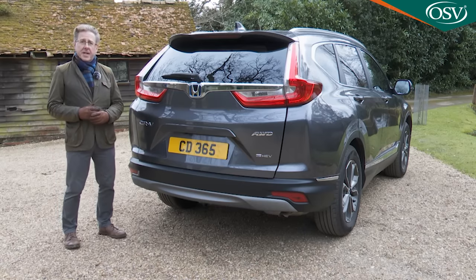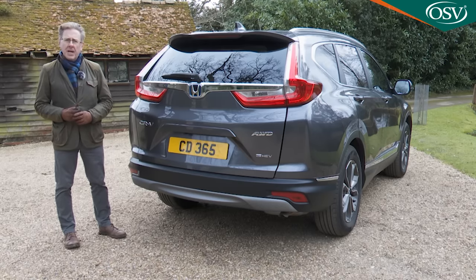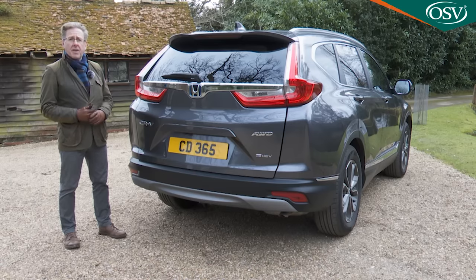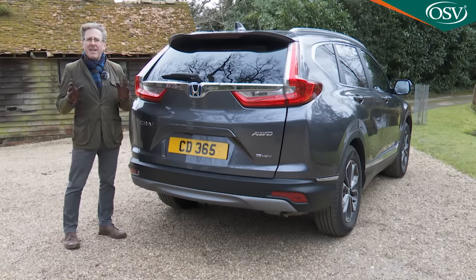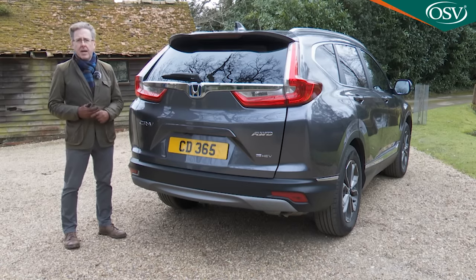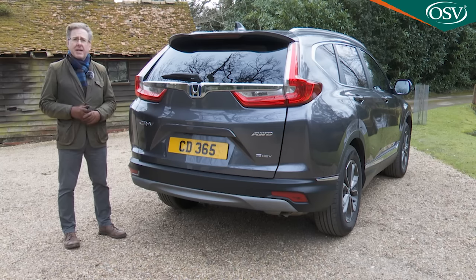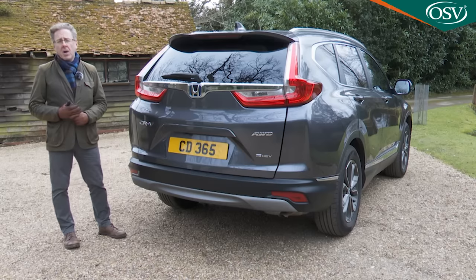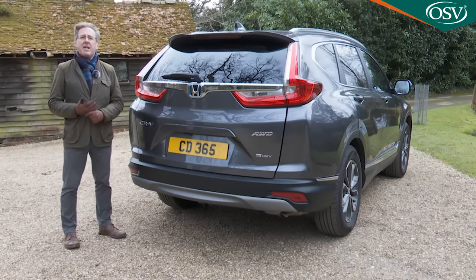As usual, what's more important is the stuff you can't see. This Mark V model sits on an adaptation of Honda's compact global platform, originally developed for the 10th generation Civic. This chassis is not only lighter than the one in the previous fourth-generation model, but is also 25% torsionally stiffer, thanks to ultra-high tensile steel making up 36% of the body frame. The switch to this more sophisticated platform also facilitated a 35% improvement in the body's global bending rigidity.